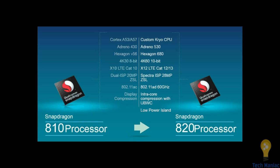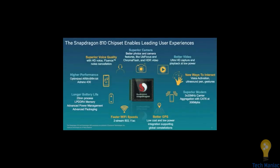The 820 runs on the custom Kryo CPU with Adreno 530 and Hexagon 680 — everything is next dimension. The main thing is it supports 4K at 60 fps and 10-bit resolution, which is very good over the 810. LTE Category 12 is also there. Wi-Fi improved to 60 GHz, with integrated antenna combo with WCN for low power consumption. Overall, the features of Snapdragon 820 include high performance, longer battery life, faster Wi-Fi, good GPS, superior camera and video, and better new ways to interact.